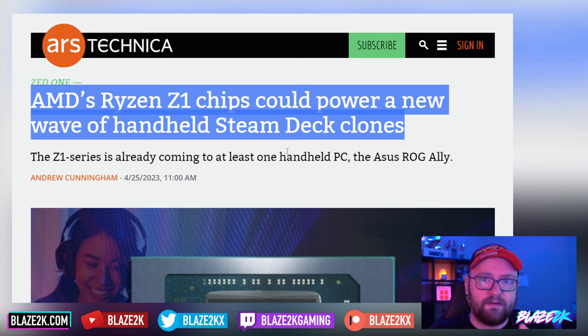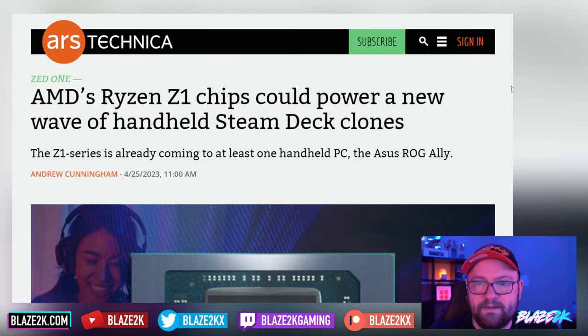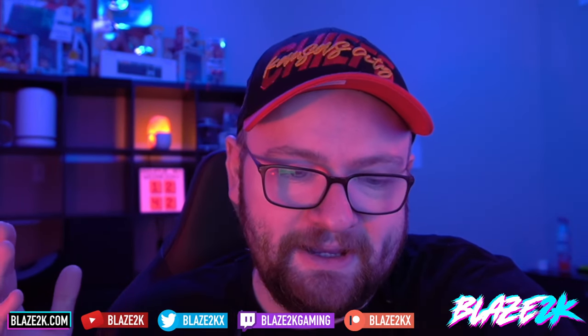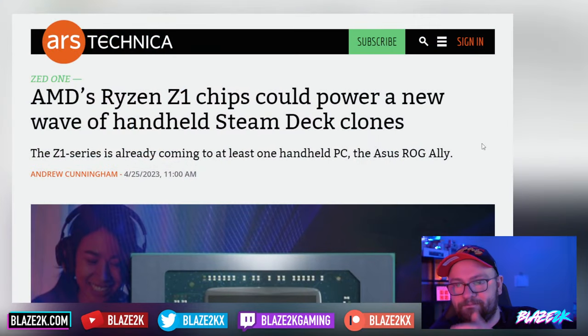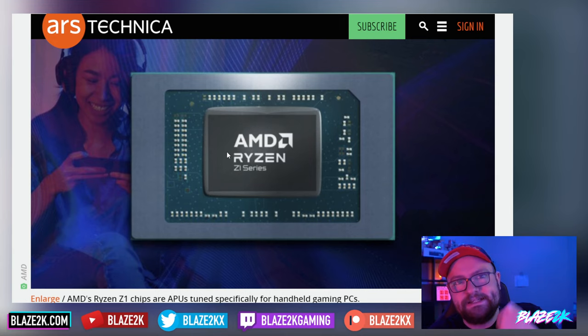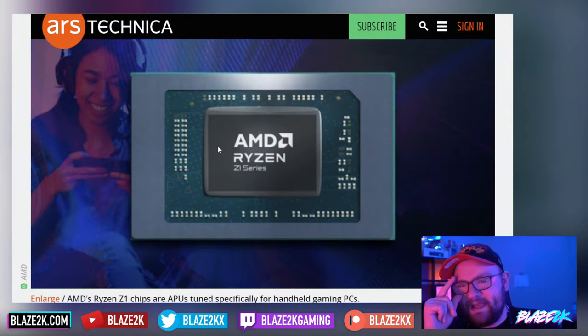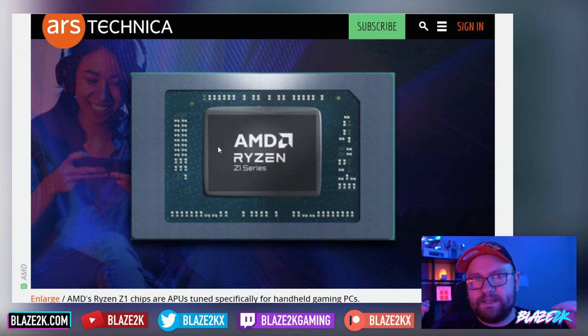The Z1 series is already coming to at least one handheld PC — the Asus ROG Ally — which will offer 50 to 100 percent more performance over the Steam Deck. I'm hoping this is the chip that gives us 60 fps minimum in every game, including Elden Ring, the new Star Wars game, Hogwarts, and Dead Island 2. 60 fps is the golden number. The ROG Ally does have a 120Hz screen, so if we can get at least 60 as a standard with decent visuals, I'll be over the moon.